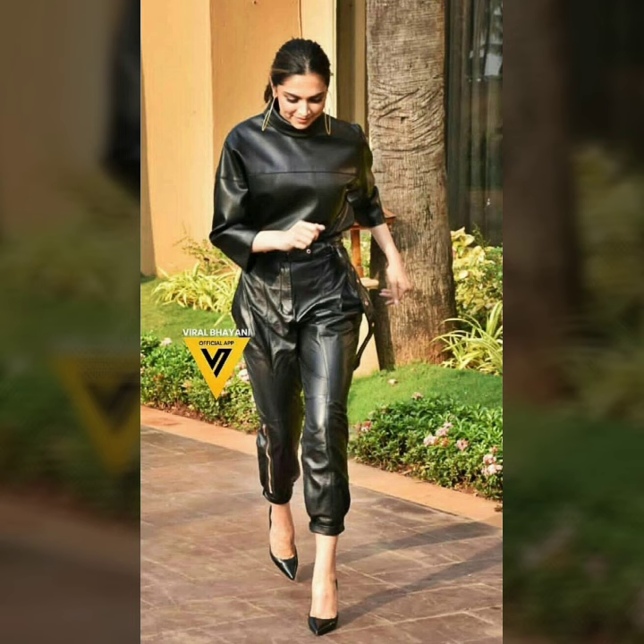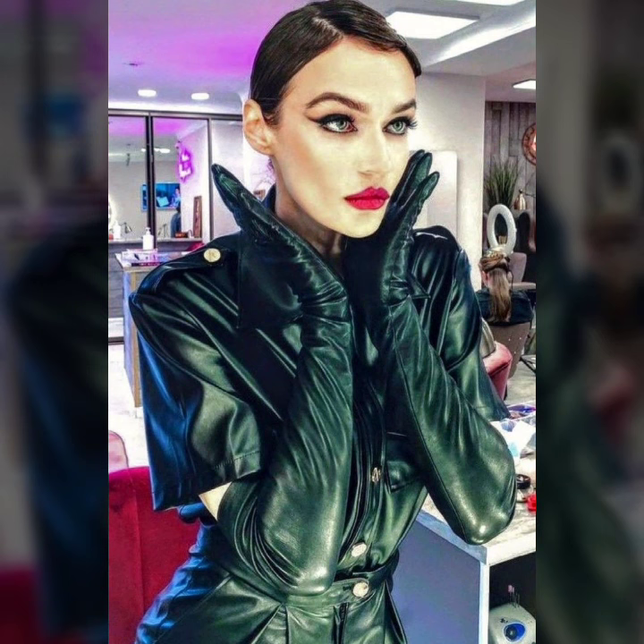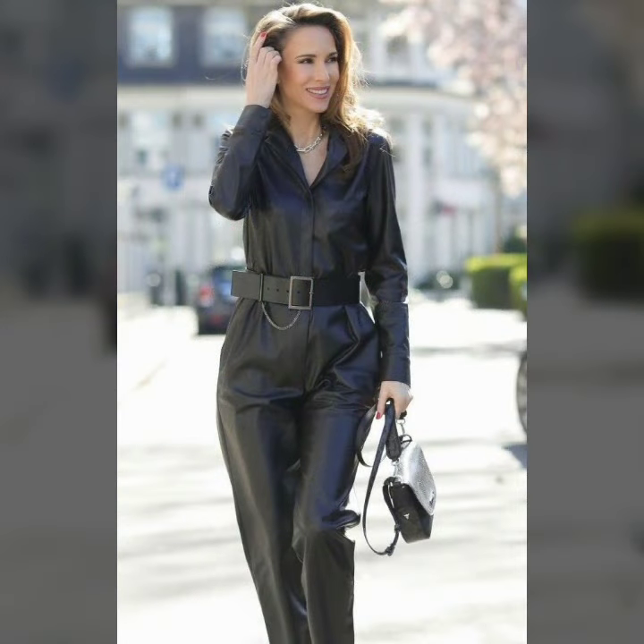First of all, we have the latex outfits and dresses. All of these dresses are so beautiful, so stylish, and trendy. Friends, I must suggest you watch this video till the end.